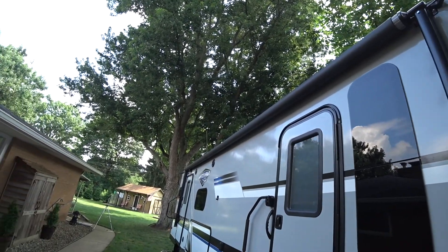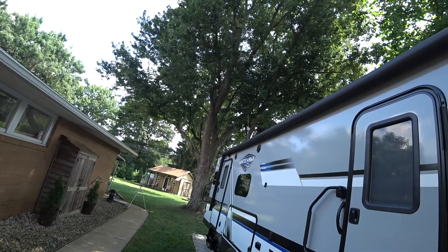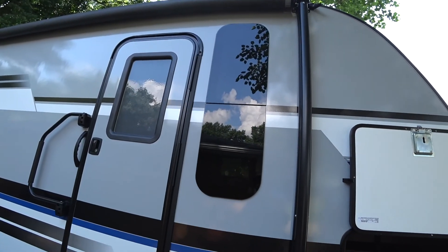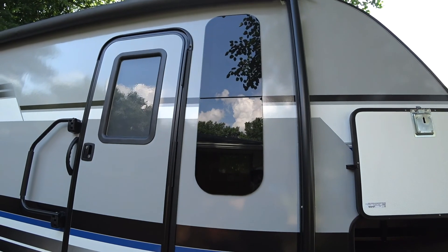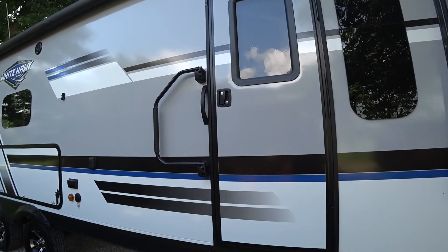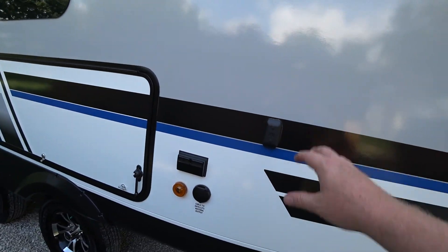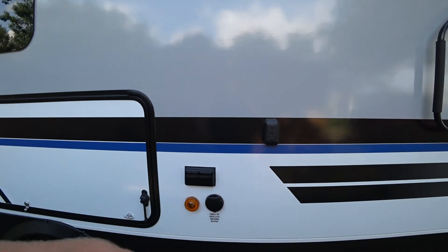Huge 20-foot awning — I've had lots of awnings but never one that's 20 feet long, so we'll see how that goes. Frameless windows are very nice but I wish they opened further — they don't open that much. There's also a mount where you can pop the TV off in the bedroom, pop it in here, plug it into your satellite, cable, or antenna.